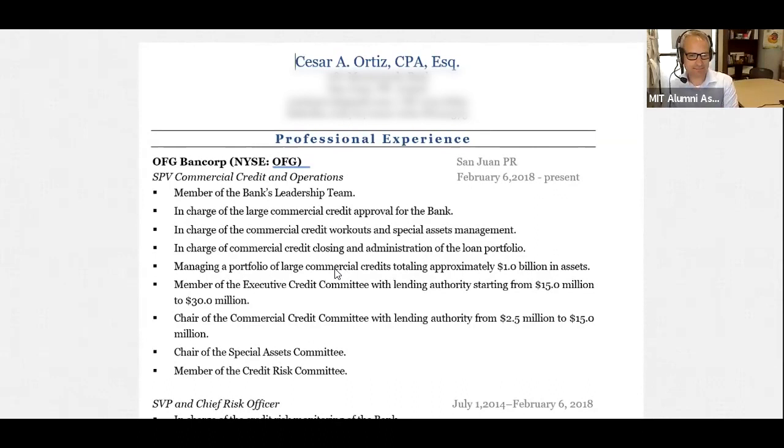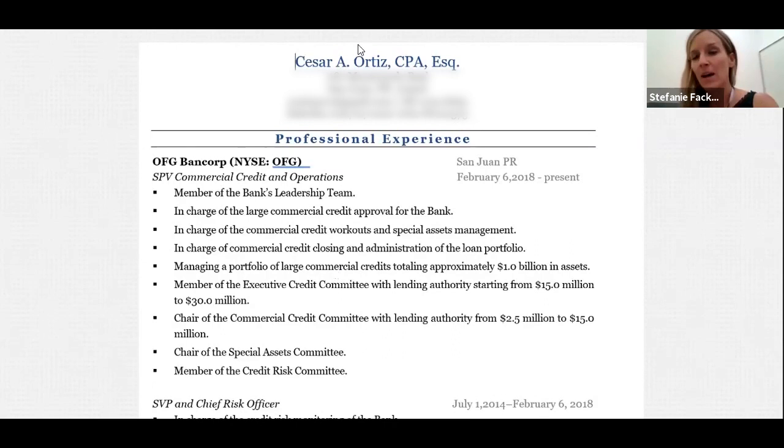For Cesar: with the multiple bullet points, if you can condense those to make more sense — instead of one line for each thing, highlight the most important items and you can talk about the rest in an interview. Being specific about your work is important: saying you were 'in charge of this, in charge of that' doesn't tell me exactly what you're doing and what you've been able to accomplish. Be more specific about your impact versus what you were in charge of. The bullets also look like they're double-spaced or 1.5 — there's a lot of space in between them which isn't necessarily required and takes up space where you could fit more in.